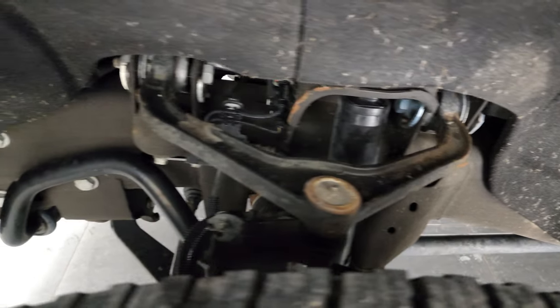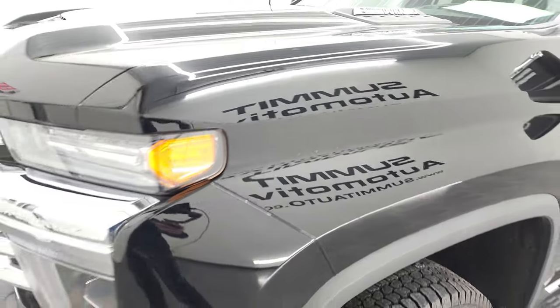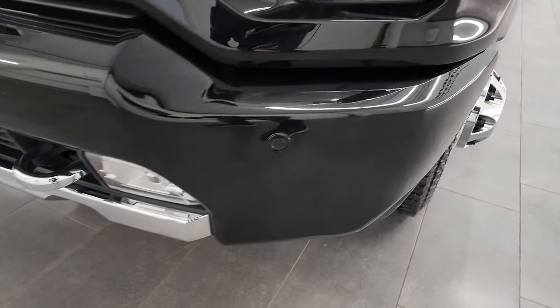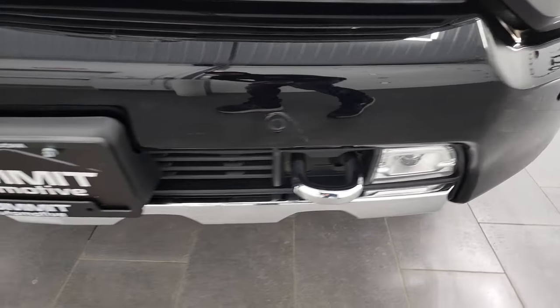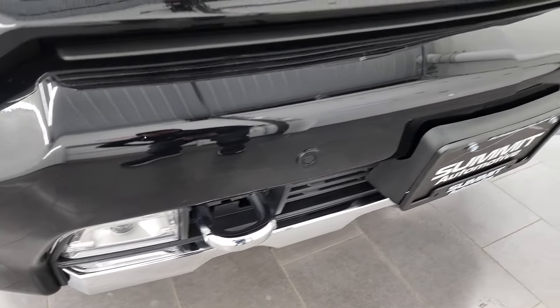The frame and underbody is in really nice shape. This is a one-owner clean title history, clean Carfax out of Pennsylvania. It comes with the LED headlamps, running lights, and fog lights. The front bumper is in fantastic condition and does come with the chrome tow hooks.